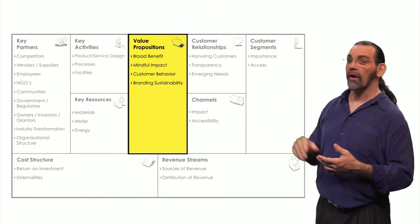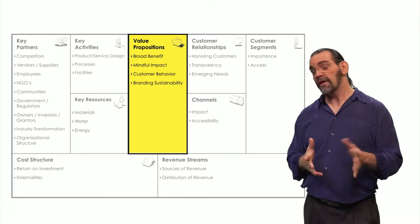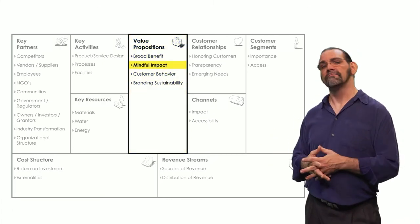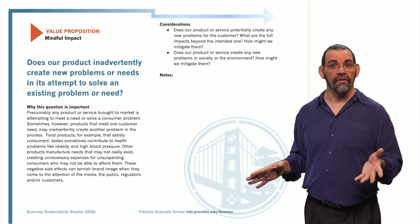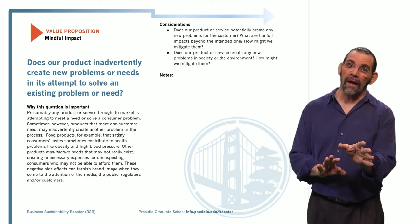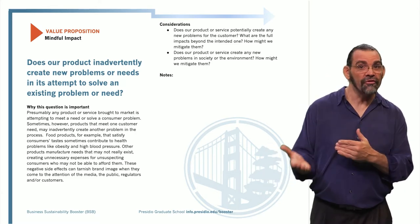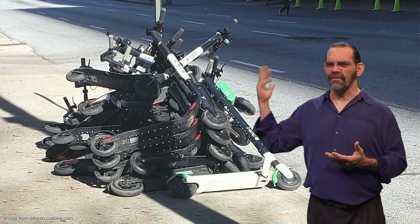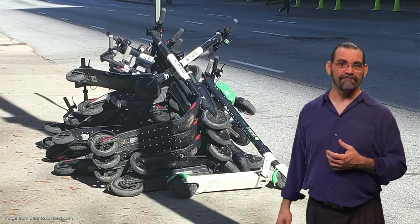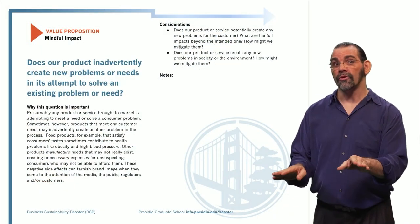How about value proposition? There are four suggestions here. Let's look at mindful impact — this is considering the unintended consequences of your business model that might be bad. For example, if you change from selling scooters to a scooter-share service, what happens when people leave their scooters scattered irresponsibly? How can you redesign your system so users don't do that?